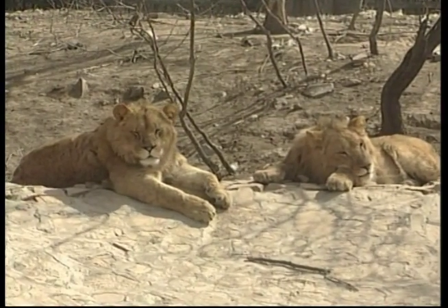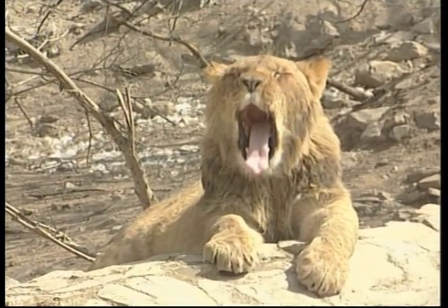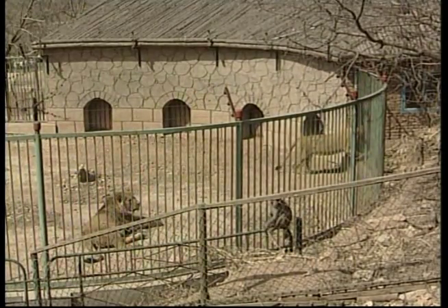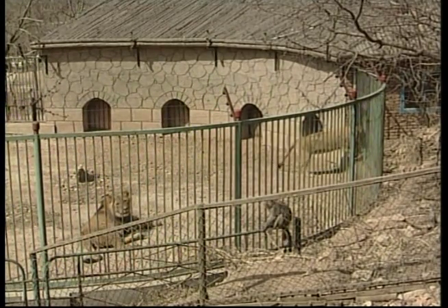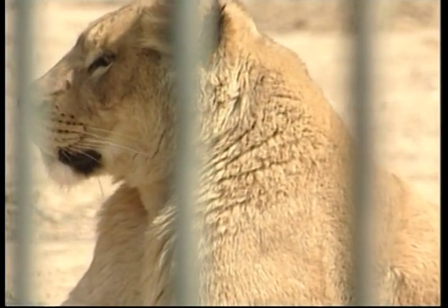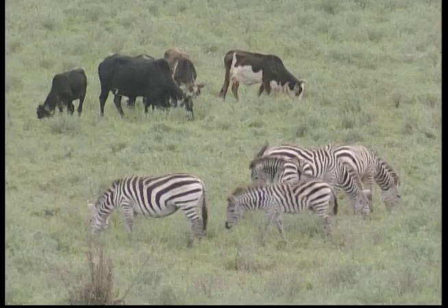Lions hunt antelope, baby elephants and rhinos, rodents, reptiles, insects and even crocodiles. During hunting, smaller females chase the prey towards the centre while the larger lionesses capture it. Being smaller and lighter than males, lionesses are faster — and this is why the female lions catch the food.